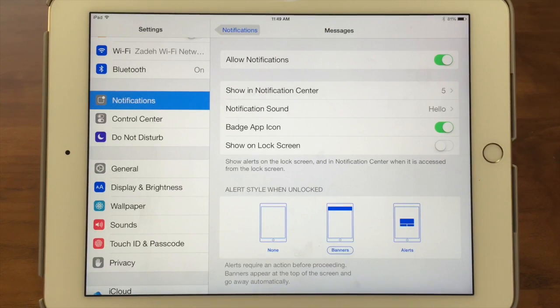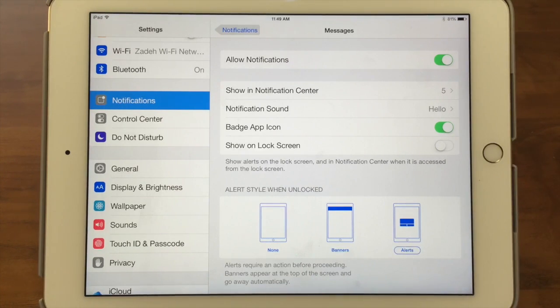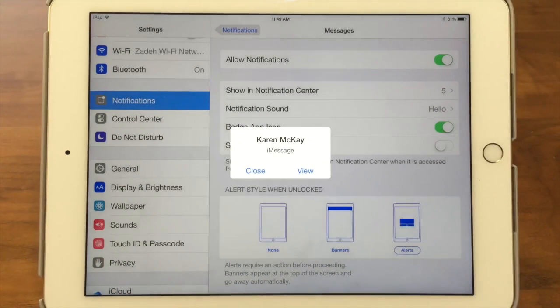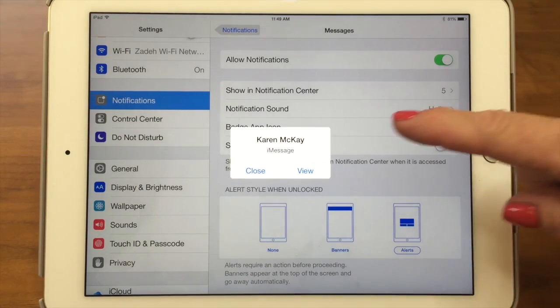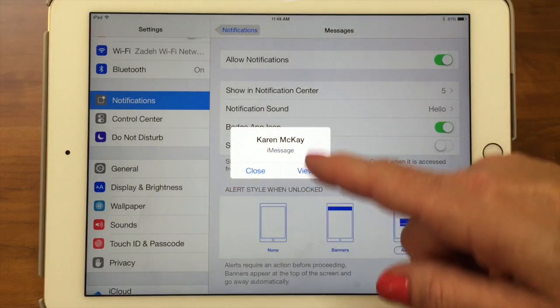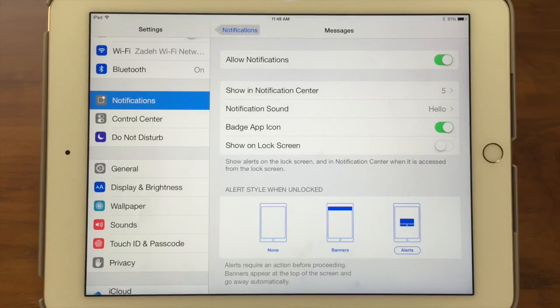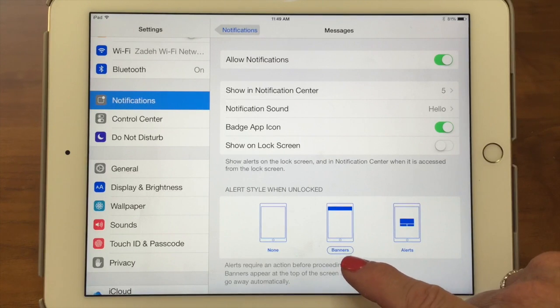Now it's gone — and you can find it in the Notification Center. Now she's going to text me again and I'm going to change it to an alert. With an alert, it says 'Karen McKay, iMessage' — this makes me do something. It doesn't go away until I decide to close it or view it, whereas a banner goes away on its own after a couple of seconds. This is great if you're expecting something really important and want to make sure you see it right away.